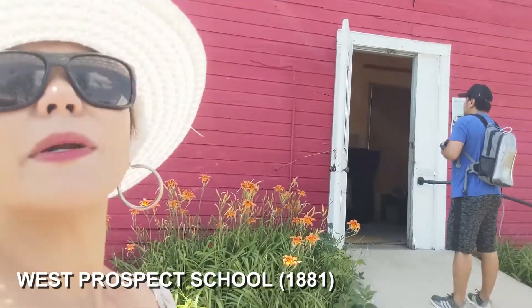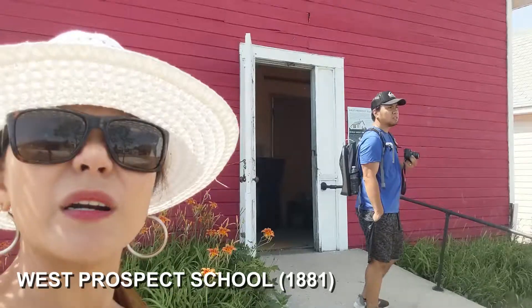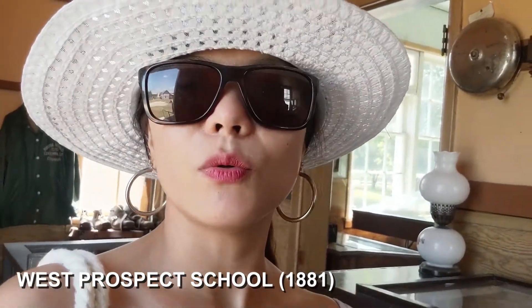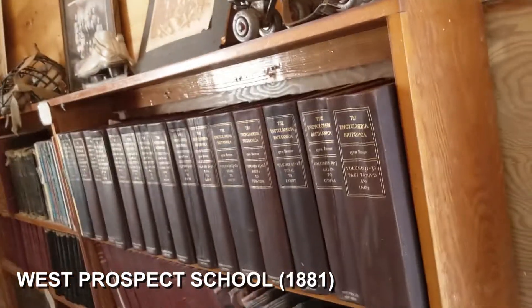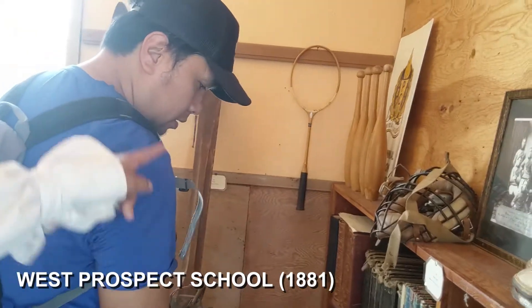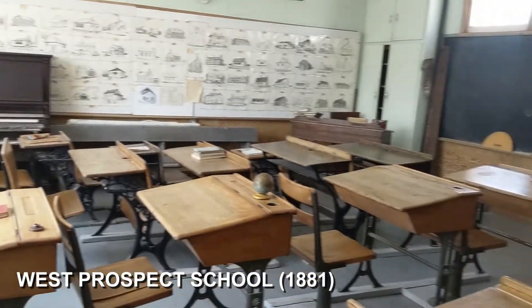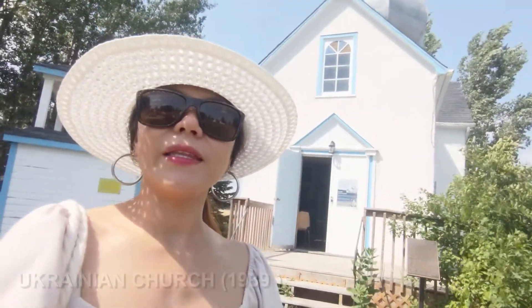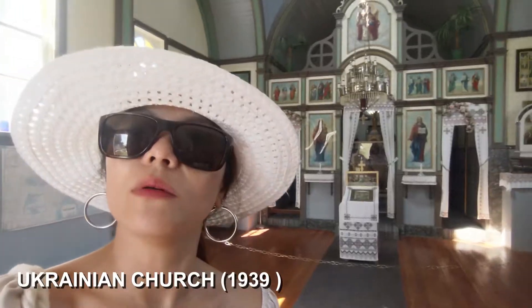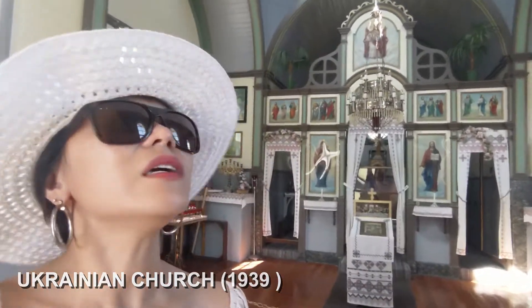Next is the West Prospect School from 1881. So I am inside the school — encyclopedias, roller skates, bowling bed. Ayan siya. Then this is their Ukrainian church. Let's go inside. Are they Catholic? I don't know.